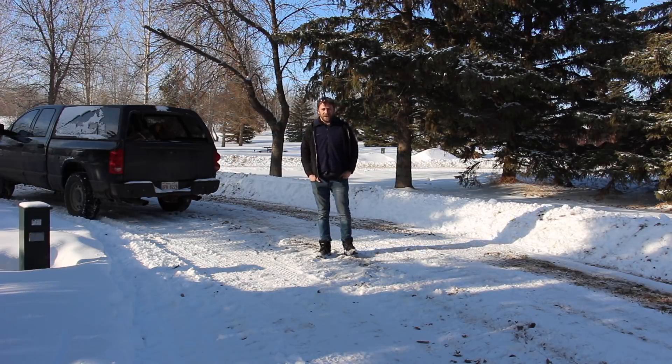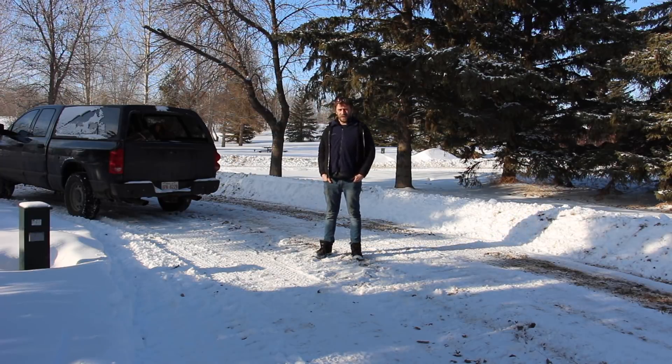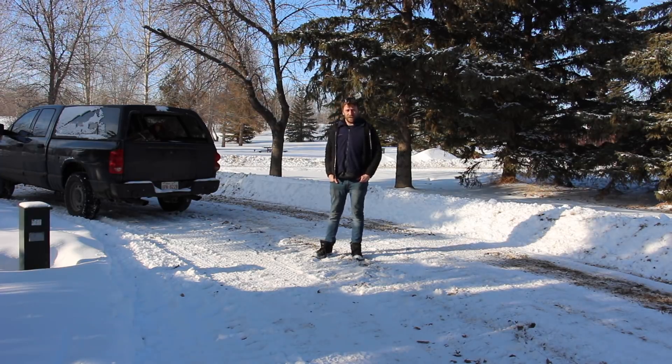Hey guys, welcome to Camping with Steve, Boondocking with Steve, all that good stuff. I am camped out here for about eight weeks. I'm doing trade school out of town and this is the most economical way to stay, and it's no hardship for me. I enjoy this stuff.